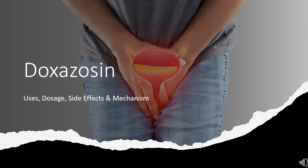In this video, we will cover: What is doxazosin? What is doxazosin used for? Contraindications. What are the side effects of taking doxazosin? How does doxazosin work? And how to use doxazosin?